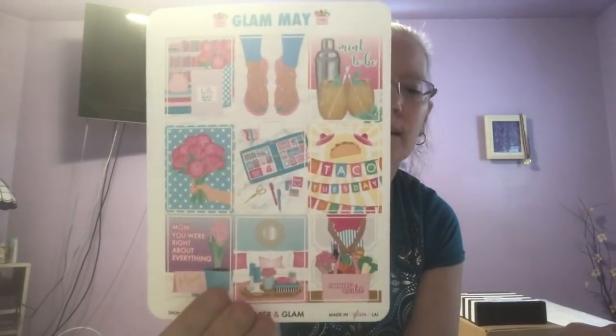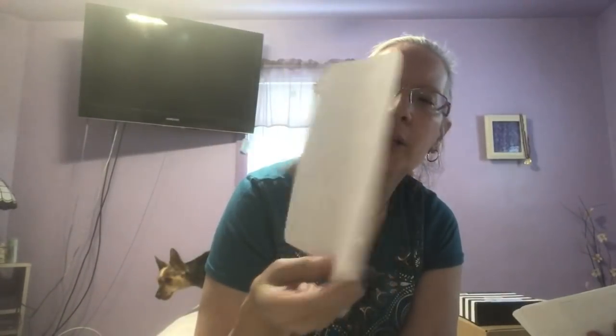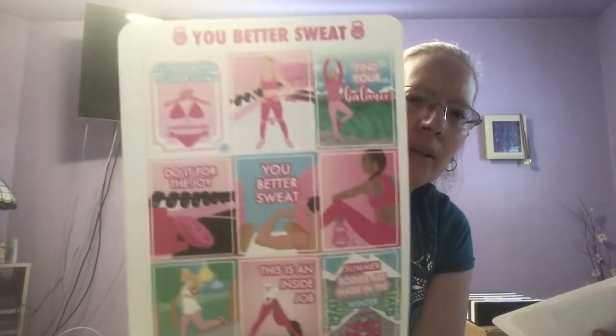Which is so cool. You get Champagne Brunch, Notebook Day, Pizza Day, Burger Day — all the days that are on the card. These are the full boxes, and here's another one with full boxes, and here's another one. Oh, this is a sweat — you better sweat. This is a different thing; I'm not sure if this is for May.